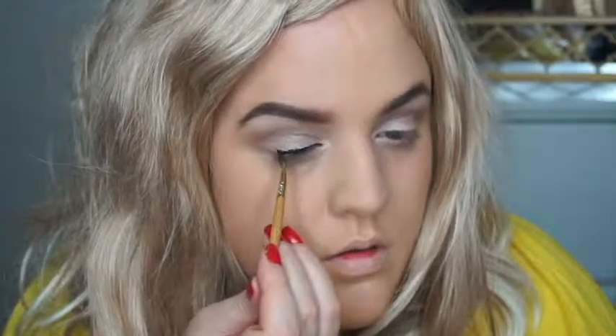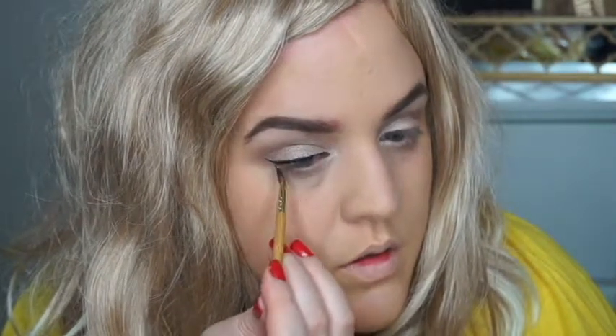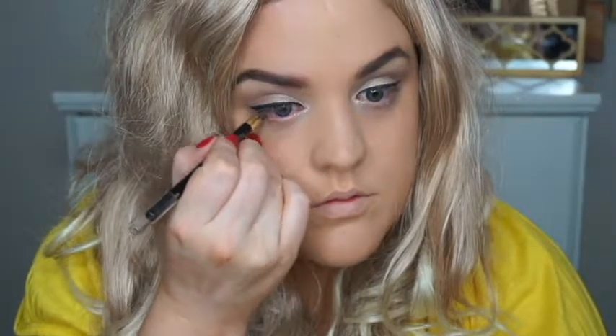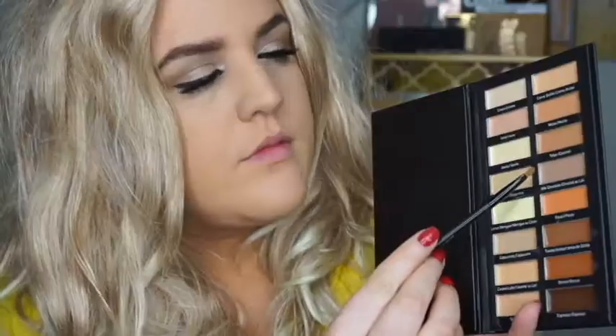Then I'm going in with the Tarteist eyeliner — a really black liquid liner. A lot of Allison's looks have a lot of black liner around the eyes, especially in the waterline. I'm keeping the top line not too thick, giving it a thin winged line. Then I'm lining the waterline with an L'Oreal eyeliner pencil, which is really black and dark. And then I'm putting tons of mascara on along with some false lashes.